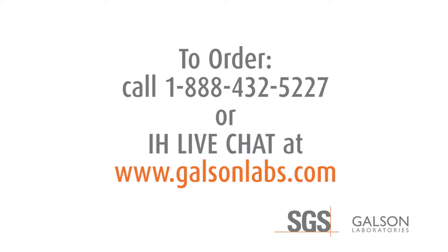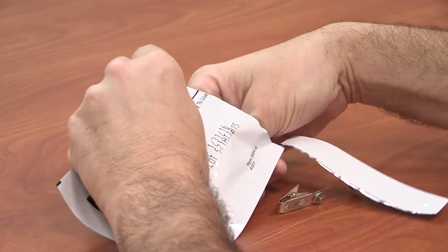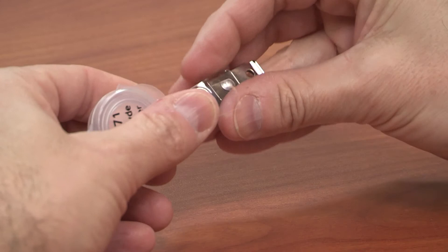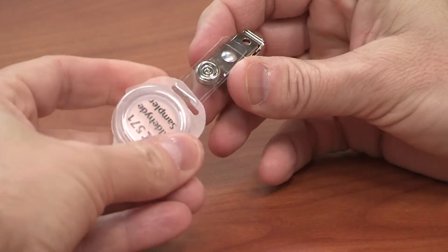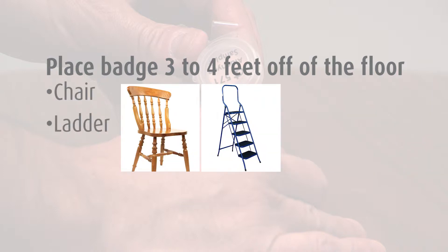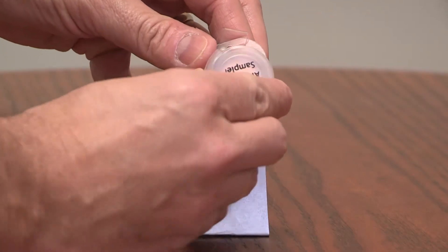To begin sampling, remove the badge from its shipping pouch, install the provided clip, and place the badge in the center of the room containing the flooring at a height of three to four feet off of the floor. You can easily attach the badge to a chair, ladder, lamp, or any object sitting on a table using the clip supplied in the kit.